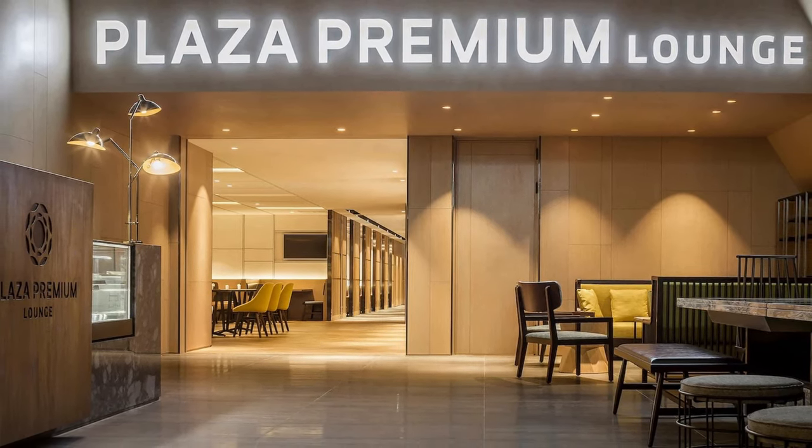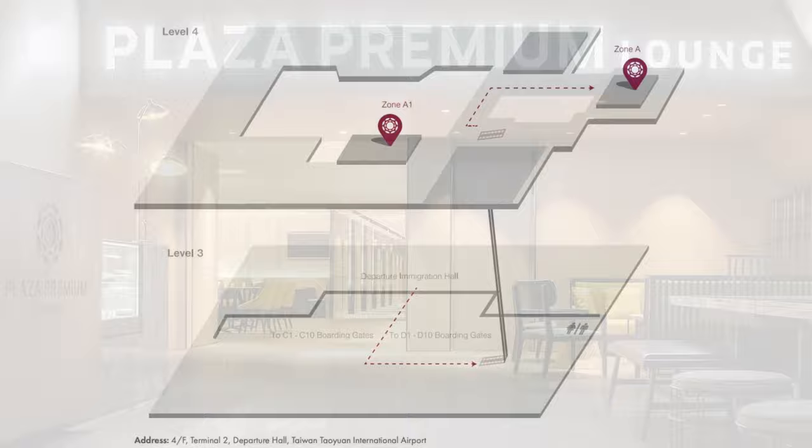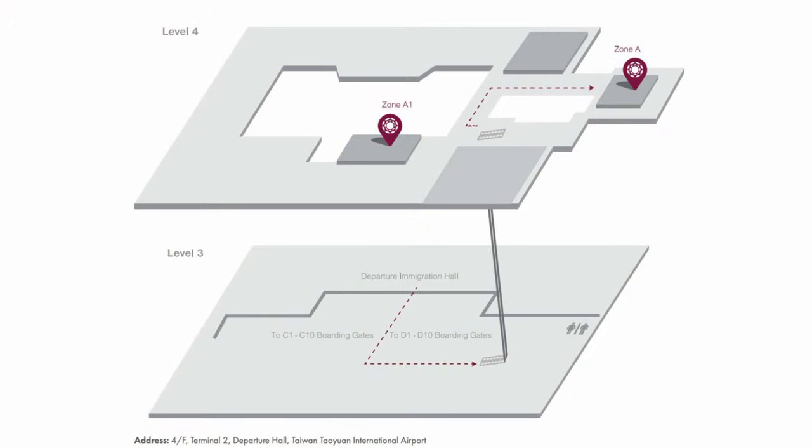Welcome to the Plaza Premium Lounge at Taipei Taoyuan International Airport. This lounge is located on the 4th floor of Terminal 2 at Zone A, as opposed to the other Plaza Premium Lounge at Zone A1, which can be confusing.